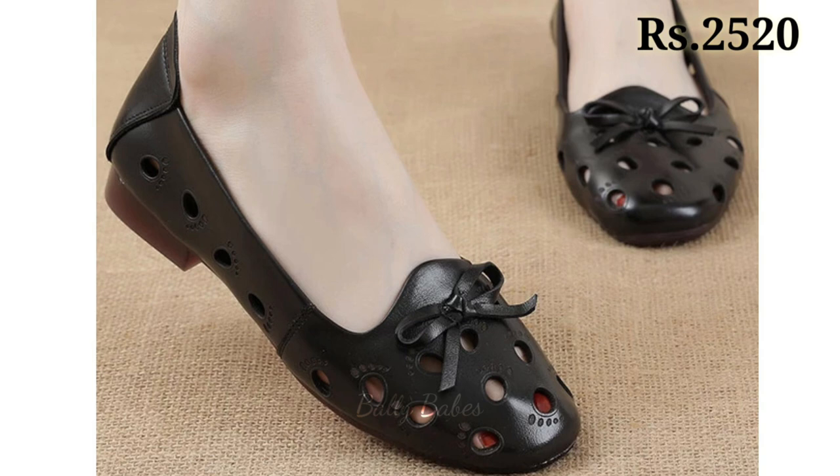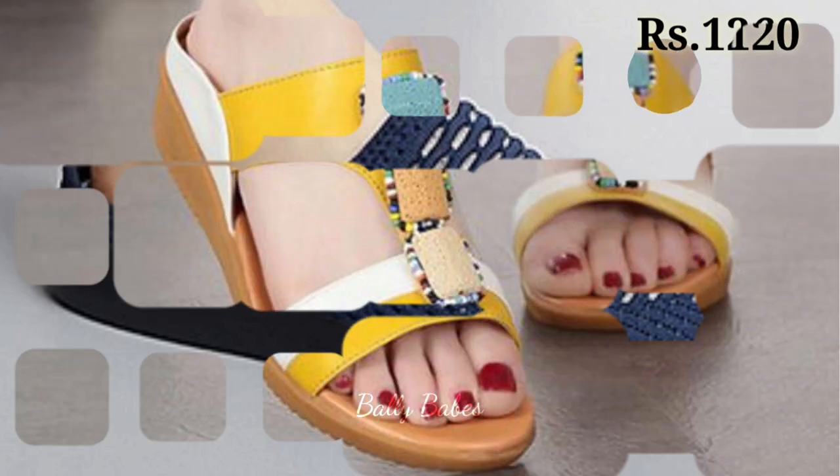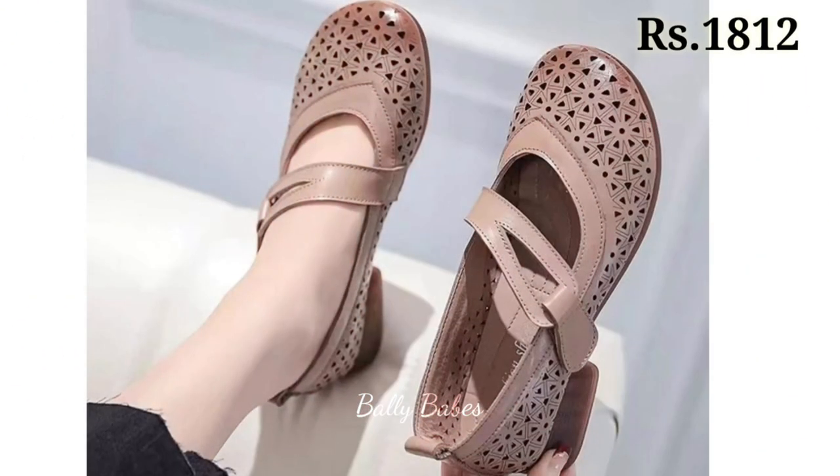The cash on delivery option will also be available, which is a very good option for you. So what are you waiting for? Check out the link and grab these footwear now. If you have any doubt or query regarding placing an order, the comment section is always available for you.